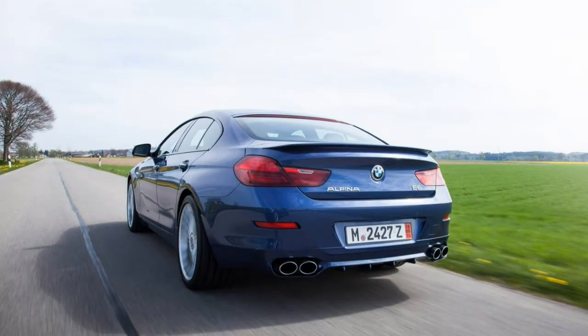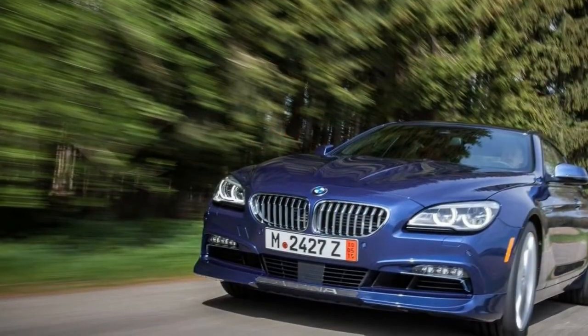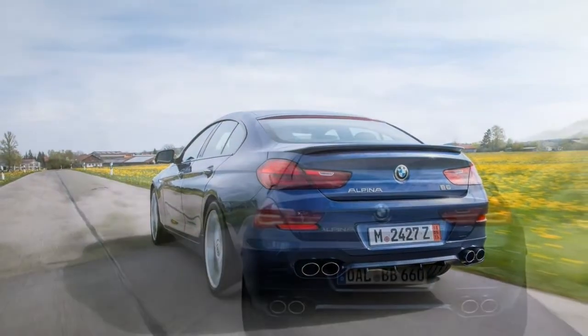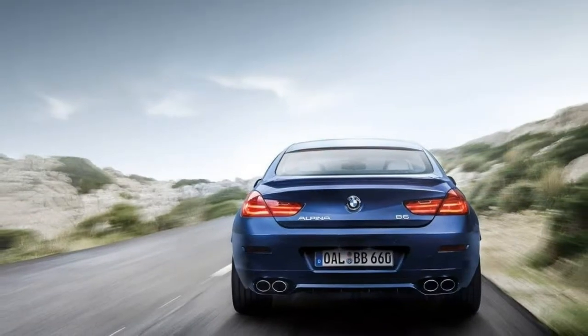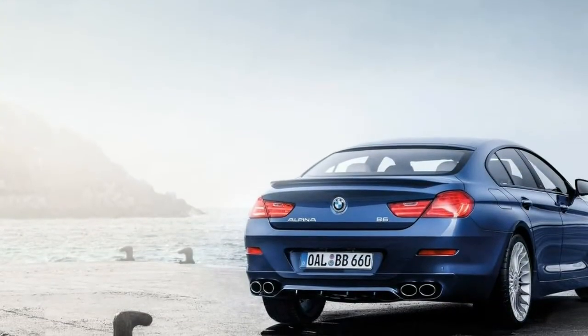Inside, you'll find 4-zone automatic climate control, 16-way power adjustable front seats with 4-way lumbar support, heating and memory settings, leather upholstery, a power tilt and telescoping steering wheel, an auto-dimming rear-view mirror, ambient lighting, and a split-folding rear seat.